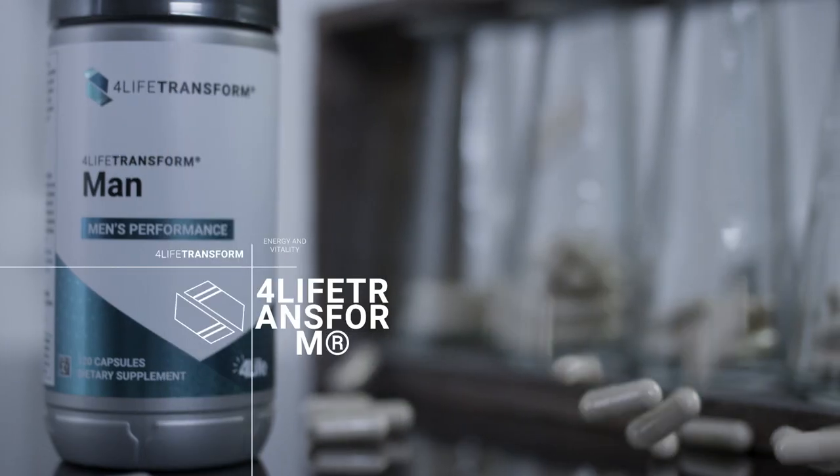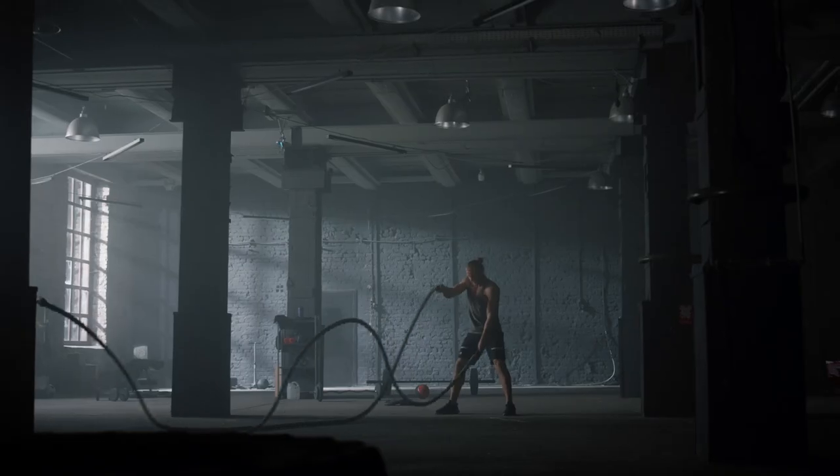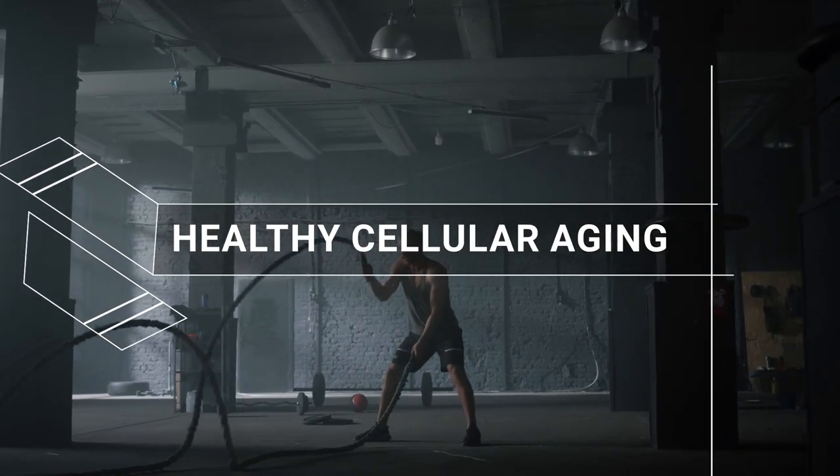4Life Transform Man is your secret weapon to support energy and vitality. It contains adaptogens and antioxidants to support healthy cellular aging and promotes men's health and overall well-being.